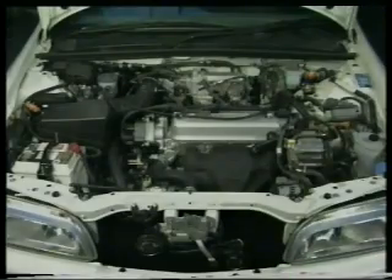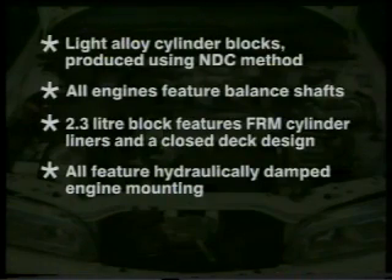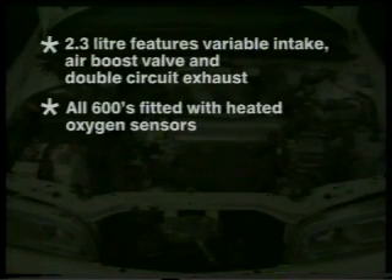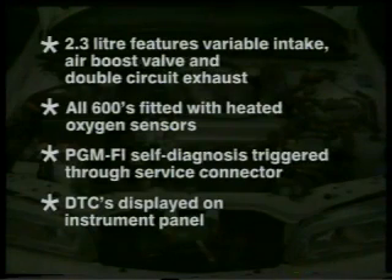To summarize, the main features of the new engines are: the light alloy cylinder blocks are produced using the new die-casting method; all 2.0-litre and 2.3-litre engines feature balance shafts to improve refinement; the 2.0-litre cylinder block features fibre-reinforced material liners and a closed-deck design; all Rover 600s feature a hydraulically damped engine mounting, which will be electronically controlled on automatic cars; the 2.3-litre engine features variable intake, air-boost valve, and a double circuit exhaust manifold; all 600s are fitted with heated oxygen sensors; and the PGM-FI self-diagnosis feature is triggered through the service connector, with diagnostic trouble codes displayed on the instrument panel.